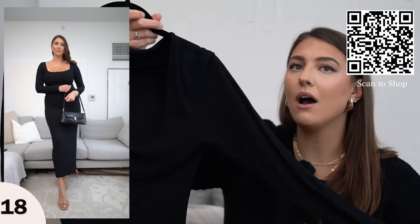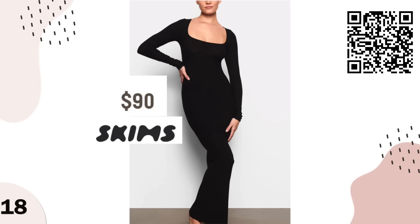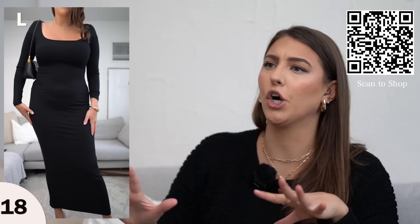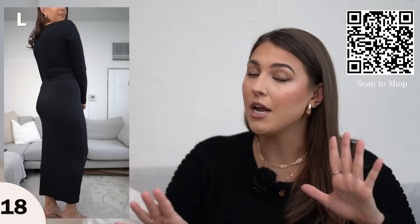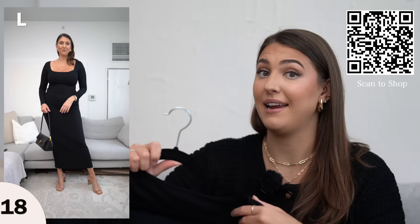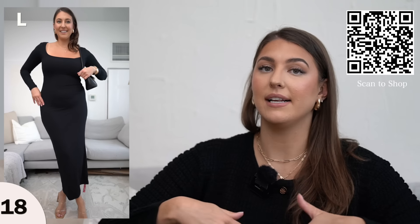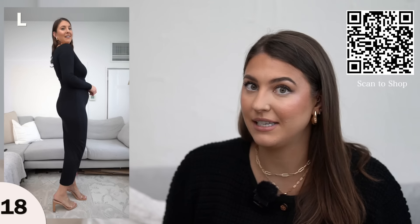Next we have this bodycon black dress and this totally reminds me of a Skims dress. When I was wearing it I totally felt like Kim Kardashian — this is like her house dress. It fit really nicely and I'm really surprised by it because I am totally not on board for bodycon, but because it's ribbed it really just fit on my body nicely. I am wearing this in a size large — it does fit true to size and the collar is a nice boat neck so it's very sexy. I am 5 foot 10 and look how long it is on me, so if you are shorter than 5'10 this is going to be a full-on maxi dress.